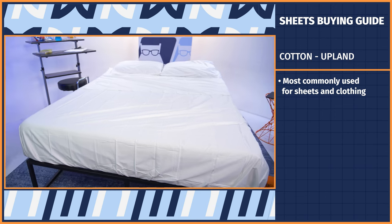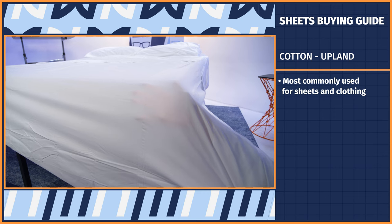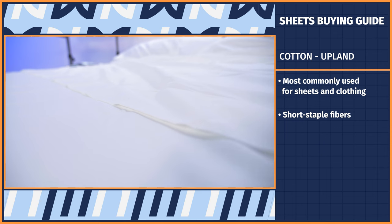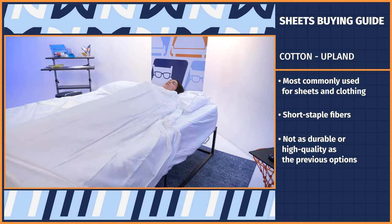Next up, we have a much cheaper alternative: upland. It's the most commonly used type of cotton for sheets and clothing, but has the lowest quality when compared to Egyptian and Pima because of their short staple fibers. Labels like this are typically upland. At the end of the day, it's still cotton, so it's soft and breathable, but not as durable or high quality as the previous options.